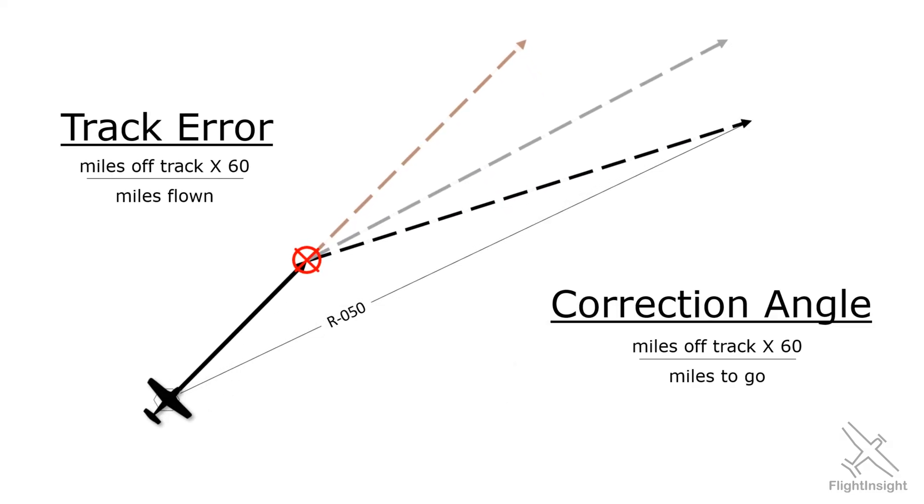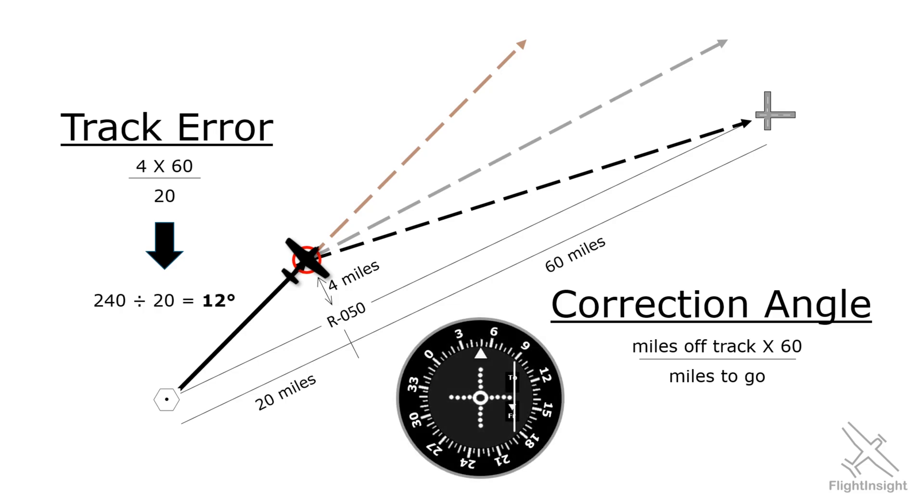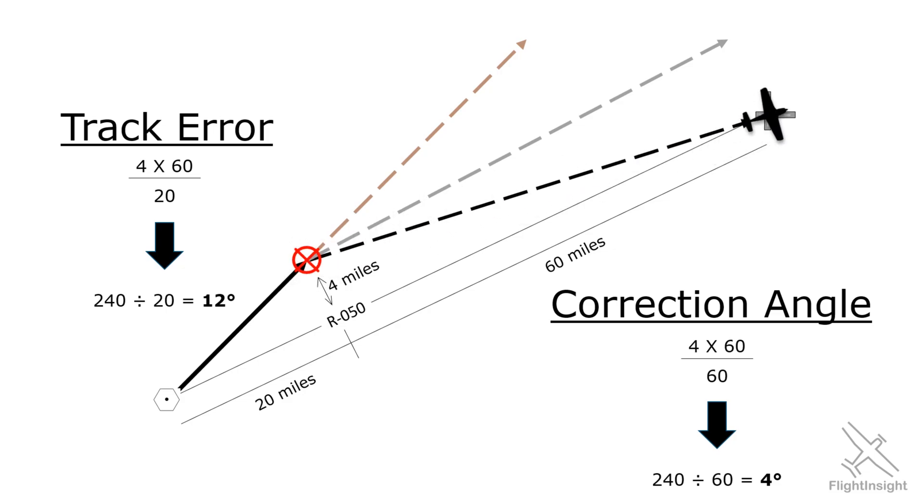Let's look at an example. We want to fly along the radial to get to an airport that lies in its path. After a while we see that we're 4 miles left of course — we could reckon this visually if we didn't have VOR on board. We've flown 20 miles from our origin and have 60 miles left. Track error is 4 times 60 divided by 20, which gives us 12 degrees. If we had VOR it'll show the needle at full deflection since our error is more than 10 degrees. Remember, if all we do is make that 12 degree correction we'll be flying parallel to our course and pass by our destination. So we'll also need to turn our correction angle, which is 4 times 60 divided by 60 — four degrees. Turning the combination of 12 and 4 degrees will put us on a course to re-intercept the radial just as we arrive at our destination airport.